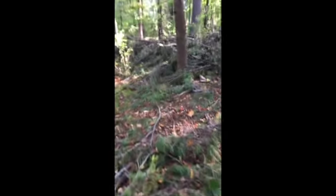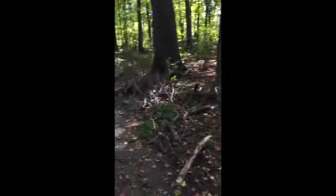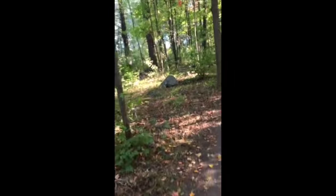Tons of branches down. They have been doing quite a bit of work in here — lots of chainsawing. It's still closed officially. We just walked in past the sign saying keep out.